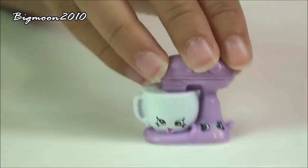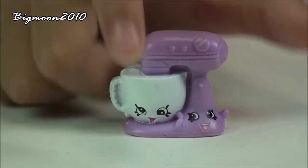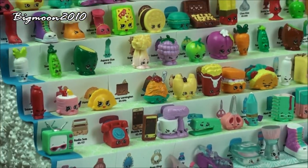And the last Shopkin you can see is Mixie and Maxie, which is a common from the homewares. And I don't have this one.